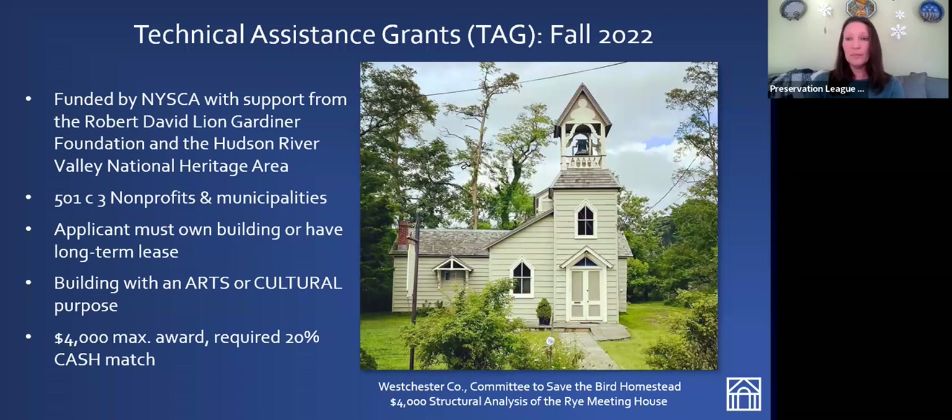The applicant needs to own the building or have a long-term lease — at least a six-year lease with at least six years remaining at the time of application. If you are a lessee of a historic building, the owner of that building needs to be a 501(c)(3) nonprofit or municipality. This is a non-negotiable part of our eligibility requirements.